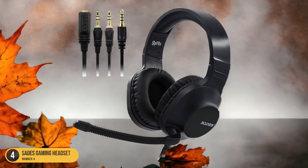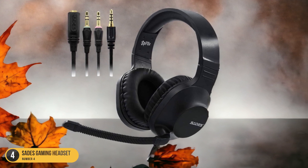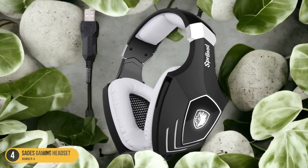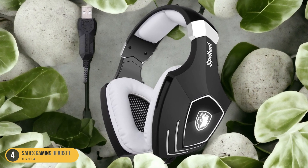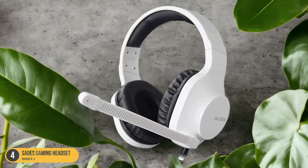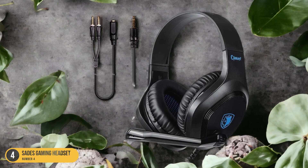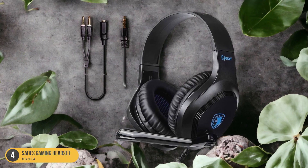The sleek and stylish design, complete with LED accents, adds a touch of flair to your gaming setup, making you look as good as you sound. Whether you're coordinating a tactical strike or bantering with friends, the Sada's Gaming Headset is the perfect companion for multiplayer gaming, combining comfort, performance, and style in one affordable package.